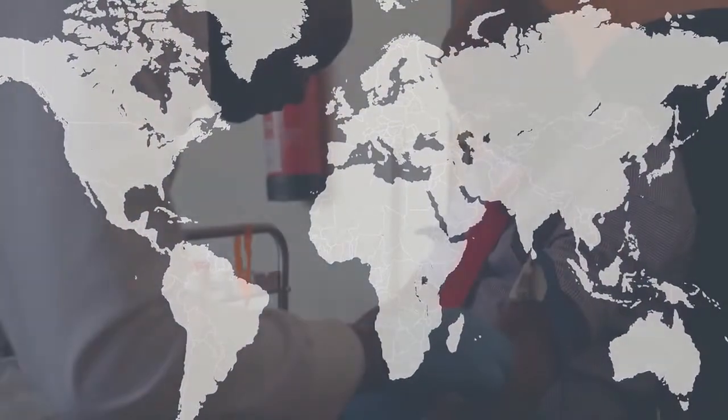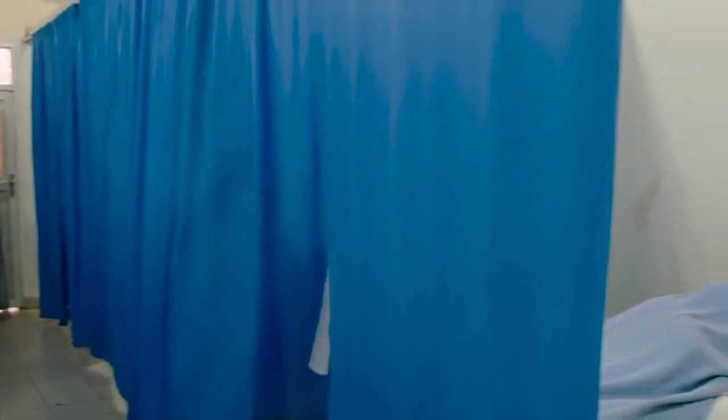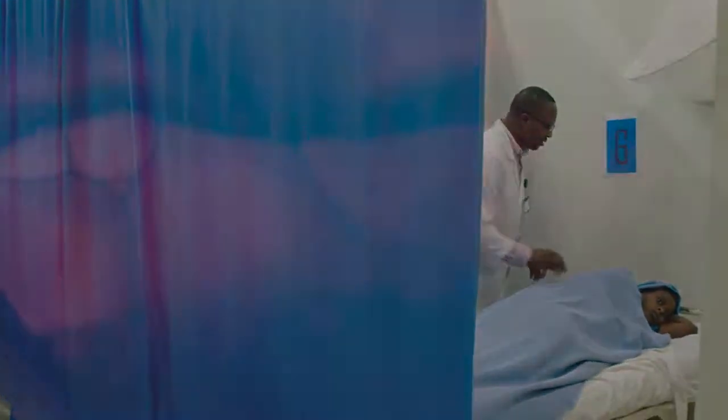Around the world, more than 100 million units of blood are transfused each year. But many patients who need blood transfusions do not have access to a safe supply of blood.